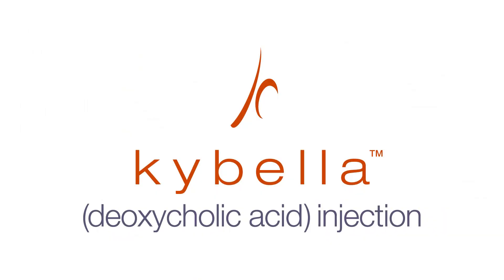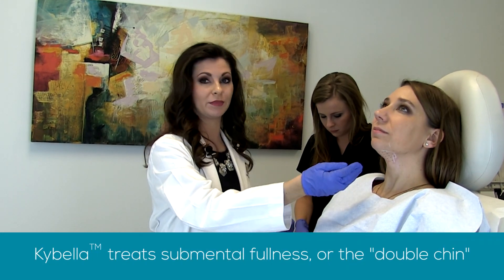Hey there. I'm Dr. Elizabeth Rose here at Hattiesburg Clinic Dermatology South, and today we're going to be showing you a Kybella injection. Kybella is a relatively new product — it is the first ever injectable used to treat submental fullness, commonly known as the double chin. We're going to show you the procedure today.